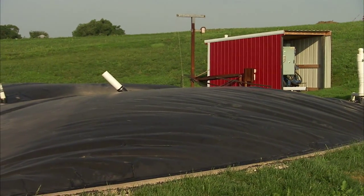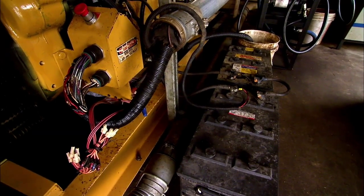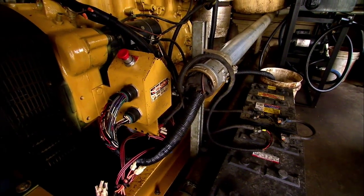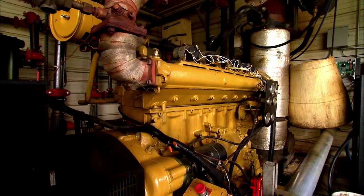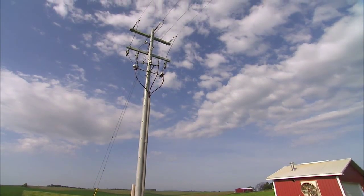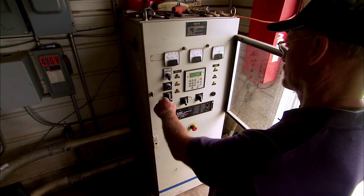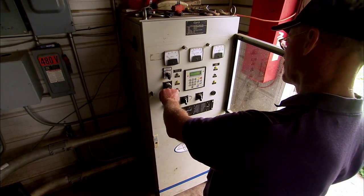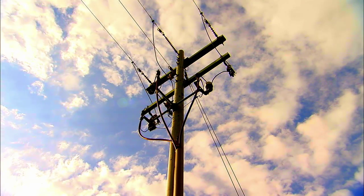The bacteria breaks the manure down and makes a methane gas. The methane gas is sucked through a pipe up to a 3306 Caterpillar engine running a generator 24 hours a day, 7 days a week. The resulting electricity is sold to the Nebraska Public Power District. The Kluthy Farm eventually uses about 20% of the electricity it generates, and the remaining 80% is enough to power about 53 homes each year.